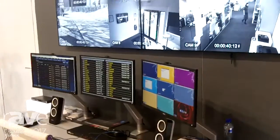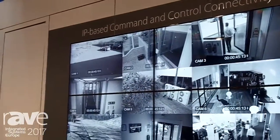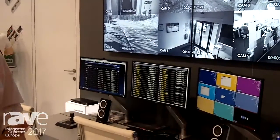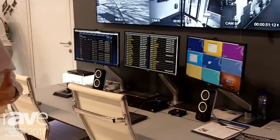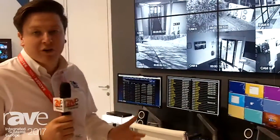We're showing how Adder technology can be used to improve ergonomics in the control room, combining both video wall management with the IP-based system along with desktop switching and extension technology. We've got a number of products that we're showing.